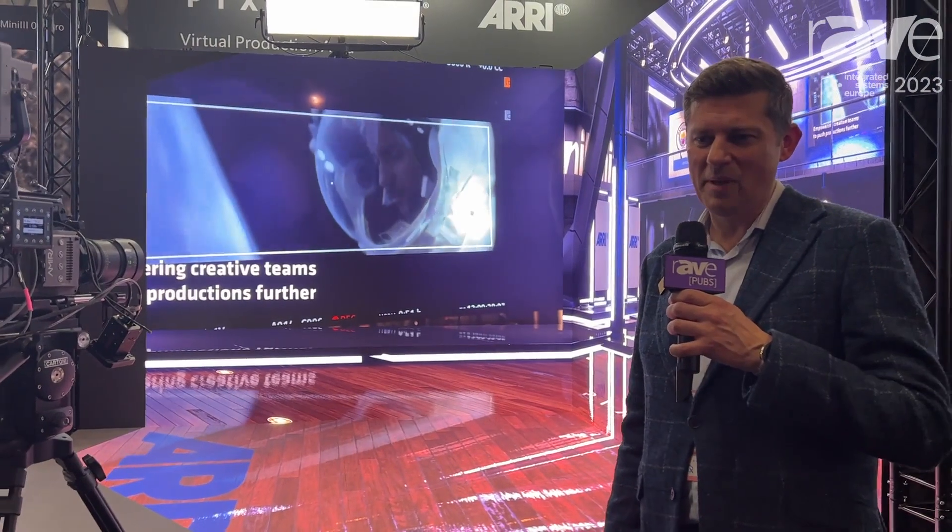That's all for me at the moment. If you want to find out more about Pixotope Technologies, please go to www.pixotope.com.